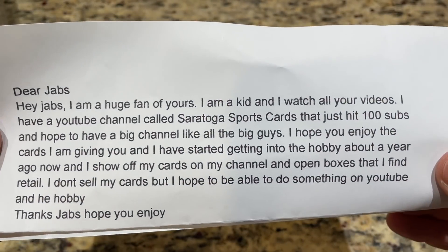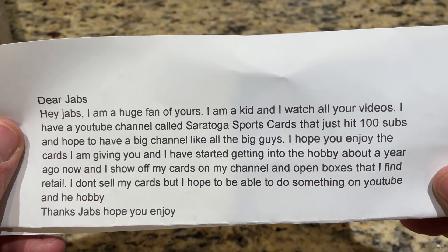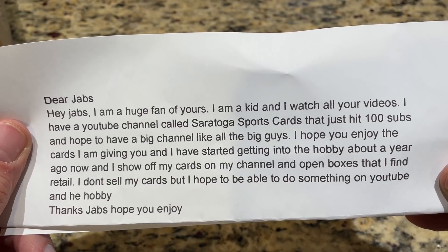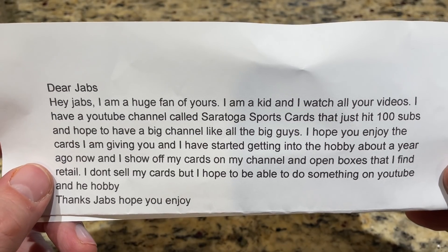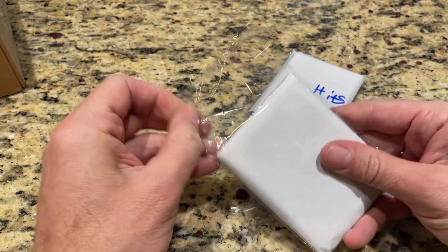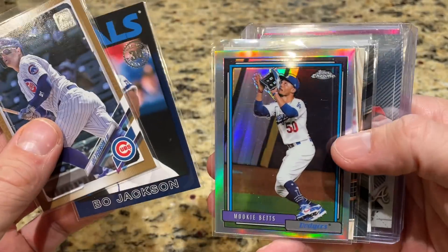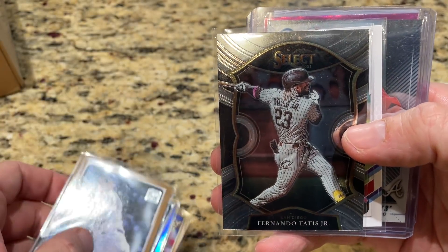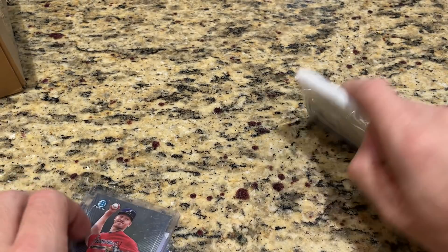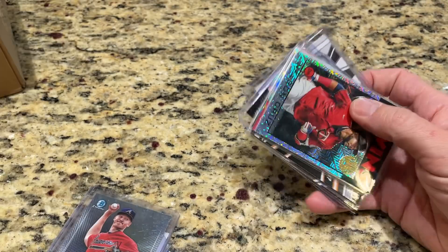Here's our note. It says: Hey Jabs, I'm a huge fan of yours. I'm a kid and I watch all your videos. I have a YouTube channel called Saratoga Sports Cards that just hit 100 subscribers and I hope to have a big channel like all the big guys. I hope you enjoy the cards I'm giving you. I've gotten into the hobby about a year ago now. I show off my cards on my channel. I open boxes that I find at retail. I don't sell all my cards, but I hope to do something on YouTube in the hobby. Thanks Jabs, hope you enjoy. So Saratoga Sports Cards, thank you very much. Let's check these out.